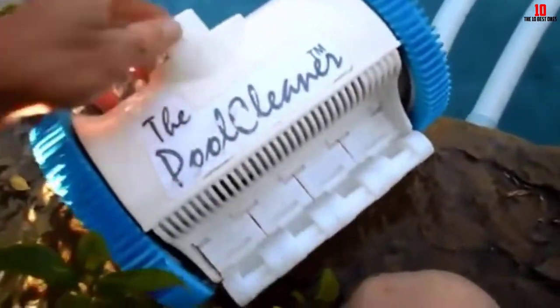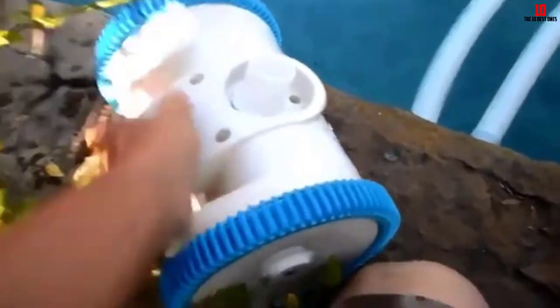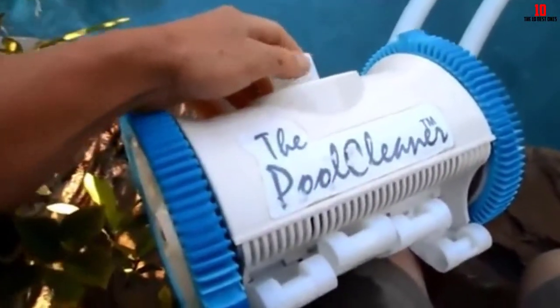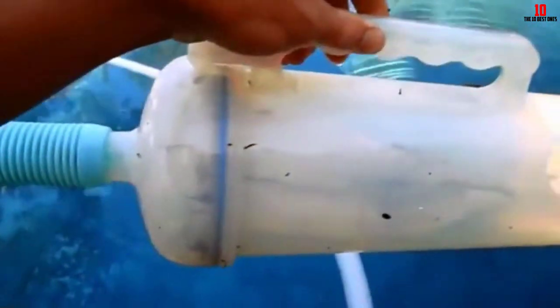The Hayward Pool Vac doesn't have any navigation system per se. Rather, it moves in pre-programmed patterns. After some distance — 8 to 10 feet — the left wheel reverses, causing it to turn. It can make five different turns between 90 and 450 degrees.